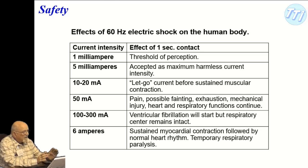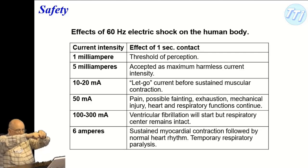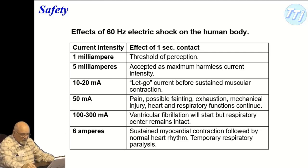Now, HP used to have a medical division and built a lot of sophisticated monitoring equipment. This slide shows the effects of 60 hertz electric shock on the human body with a one-second contact. You can actually perceive one milliamp — you can feel it. Electricians will sometimes touch wires with their fingers like this so current flows through the thumb and finger, but you can never be sure. The maximum harmless current intensity is accepted as 5 milliamps.